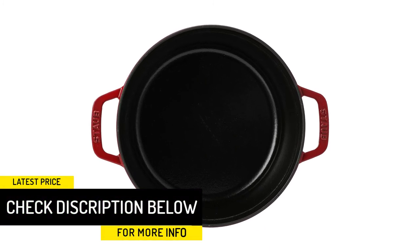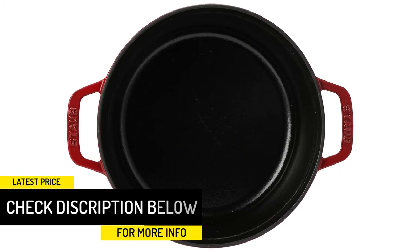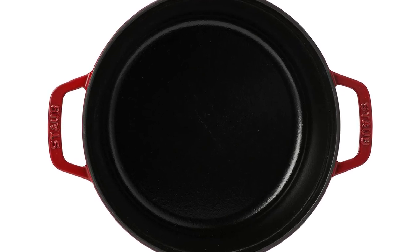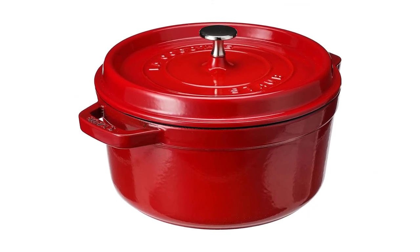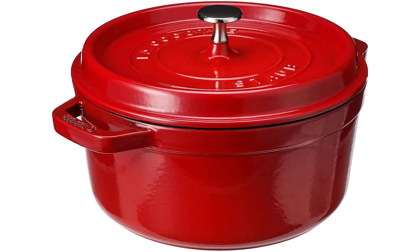One of the coolest features of this dutch oven that many others don't have is the self-basting lid. The spikes on the underside of the lid puncture cuts of meat and distribute a continuous stream of juices back to your meat, resulting in incredibly moist and flavorful dishes. The enamel coating means no seasoning is required, but Staub doesn't recommend washing their products in the dishwasher — so before first use, wash with soap and warm water.